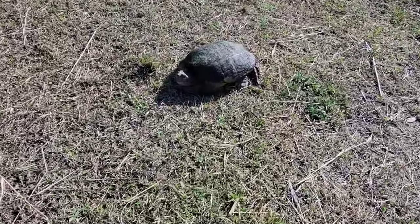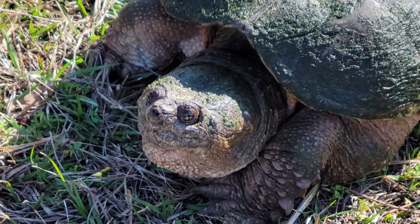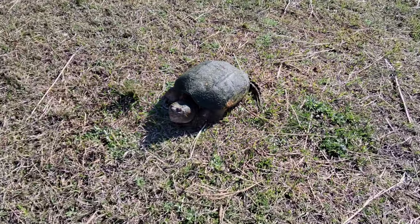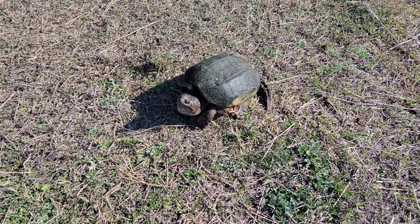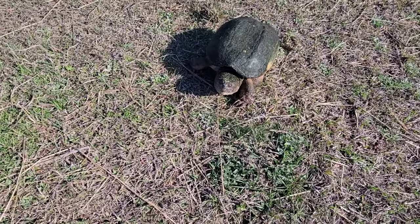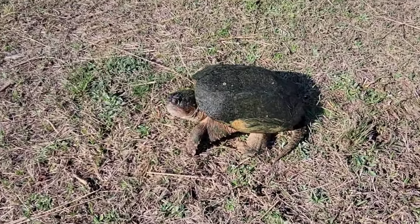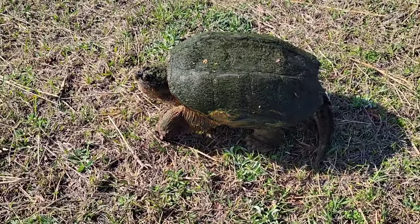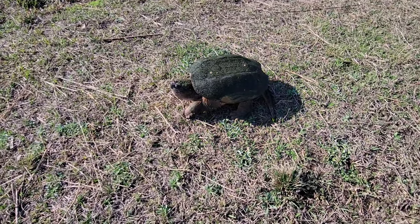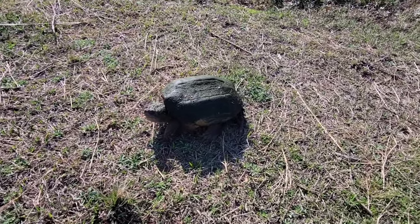Hey, Mr. Turtle — you're a big one, aren't you? Yes, you are. Look at the tail. You're gonna corner me on every side, huh? Oh, he's raising up. All right, I'm gonna leave you alone, buddy — you're gonna make your way to the water over there. Yep, that was a big one too.